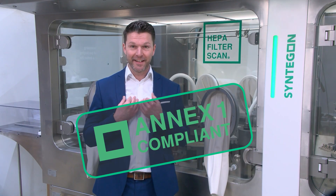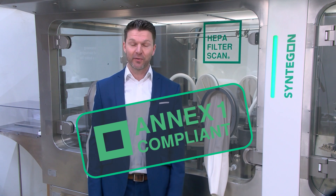My name is Lukas and I am the product manager for barrier systems at Syndagon.